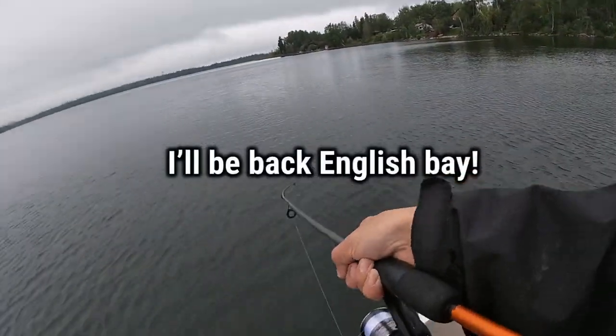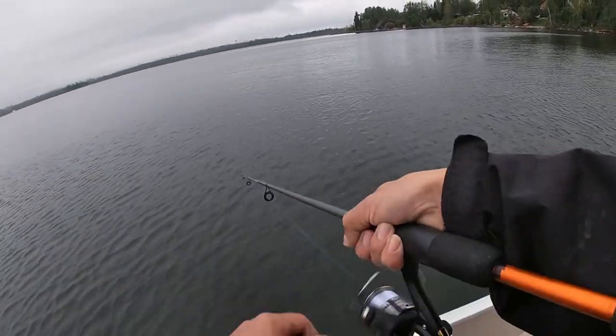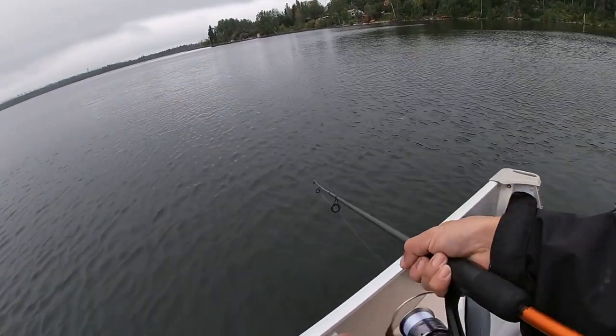All right guys, I can see that storm sneaking up just to the right of me, coming out of the west, so I got to get out of here.